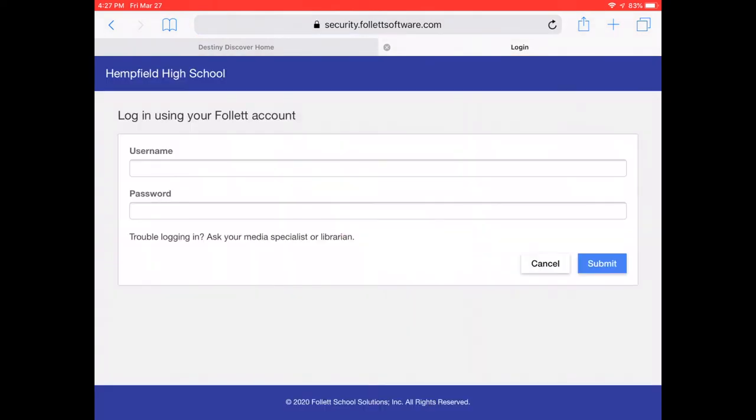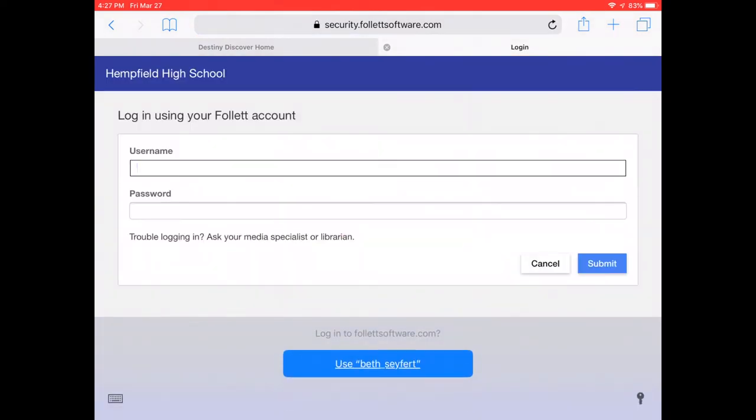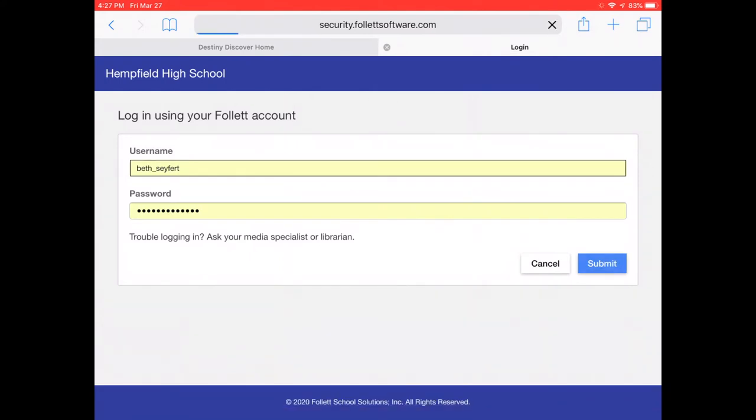Next, you're going to click Login. Once you log in, you want to log in with your school username and password and hit Submit.